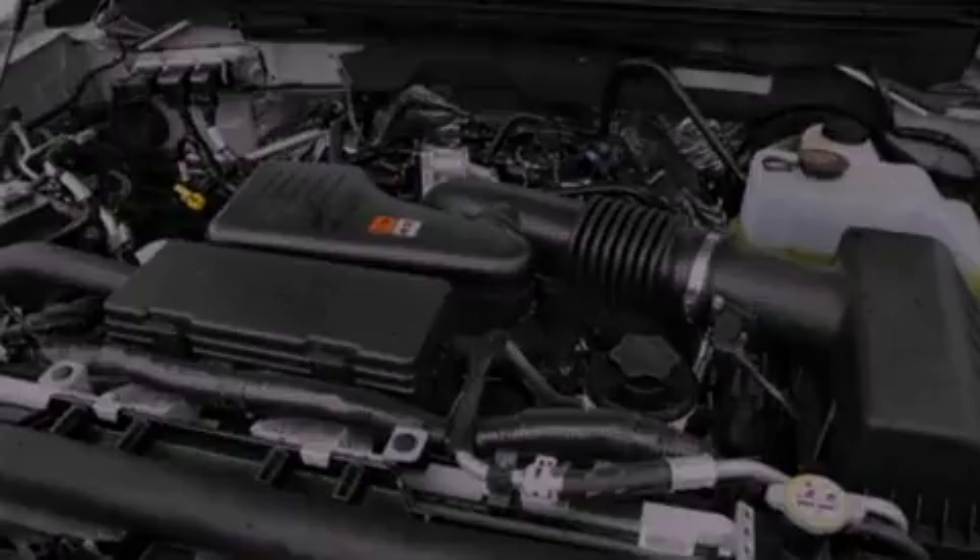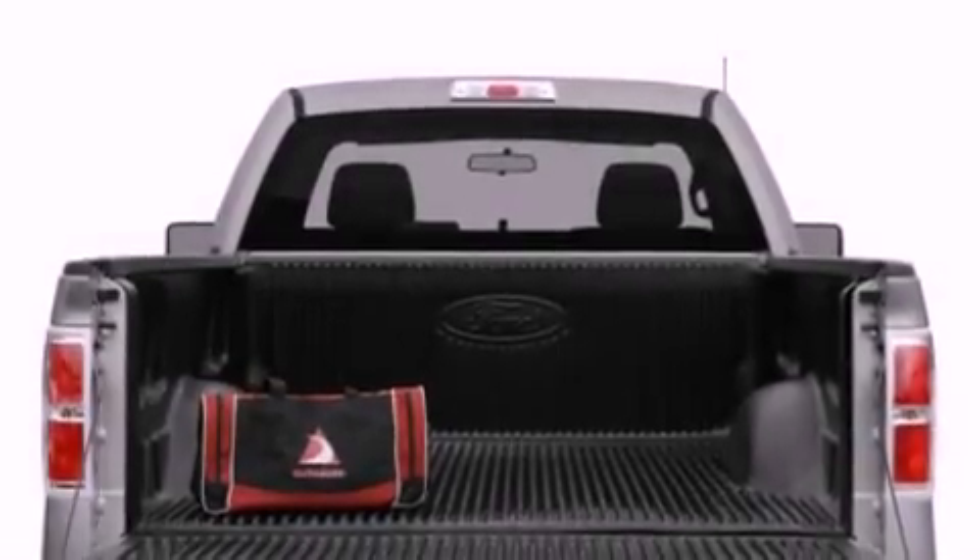Its top features include a double wishbone independent front suspension, a locking rear differential, and satellite radio.